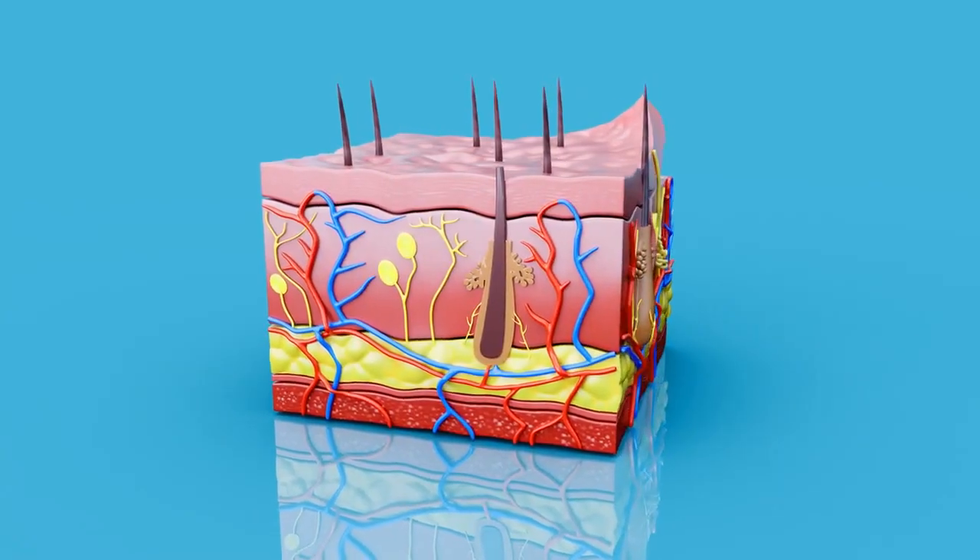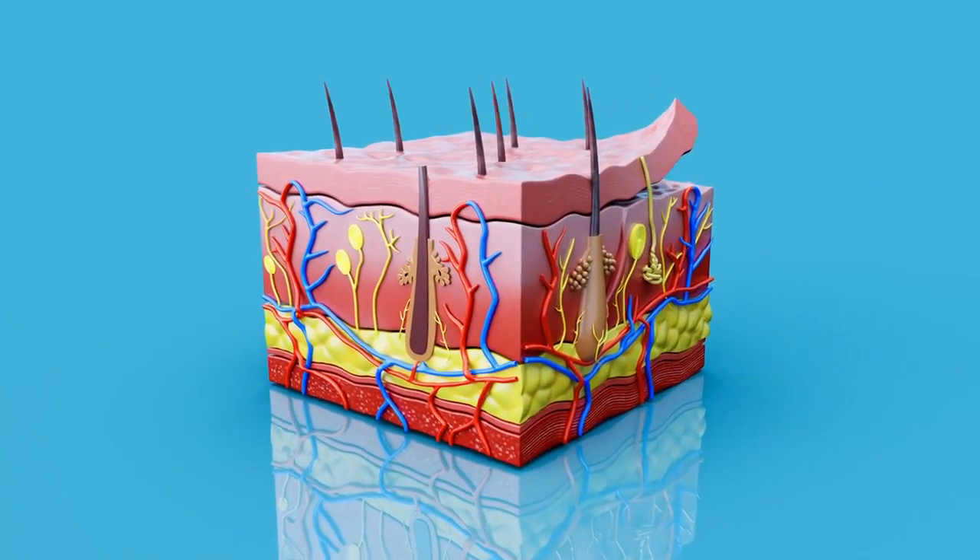When this gene gets activated in melanocytes — the cells that make pigment — it throws a wrench in the system.